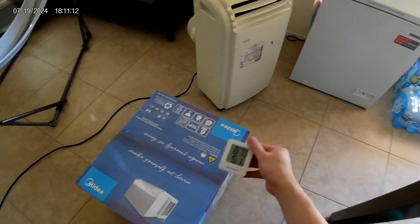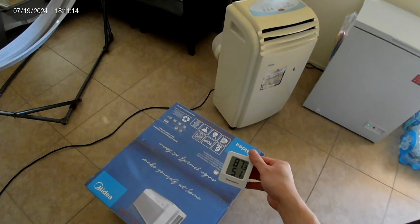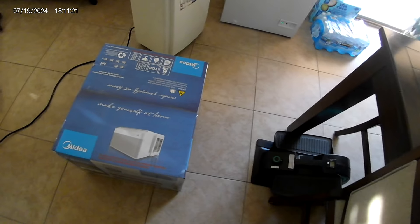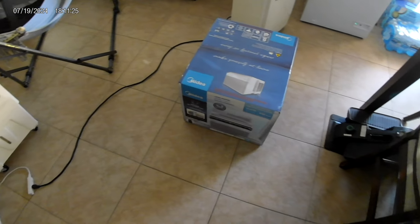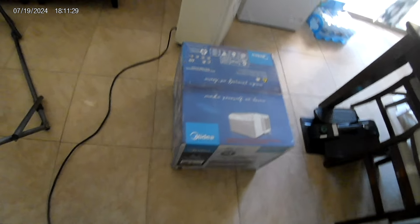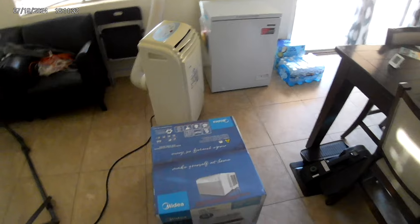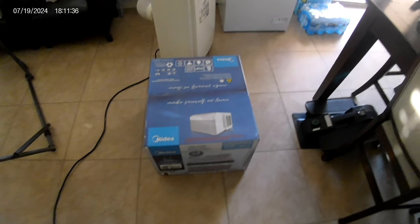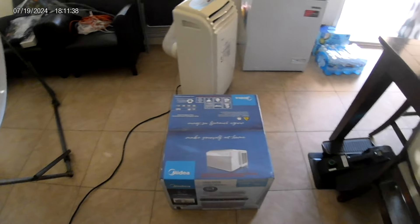Right now it's 87 degrees with 51% humidity in my house. The reason is both central air units died. The two units we have are 18 years old. I think it was from 2006, so 18 years old. They put them in at the same time when they built the house.